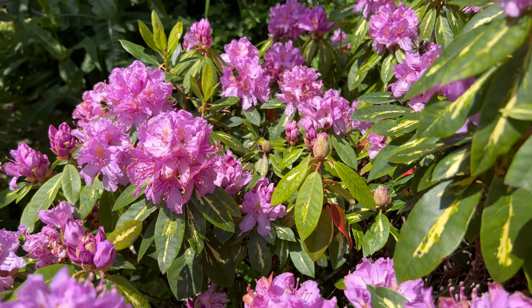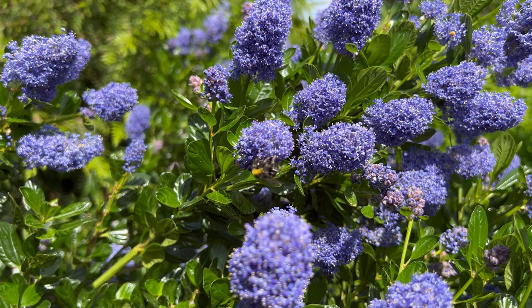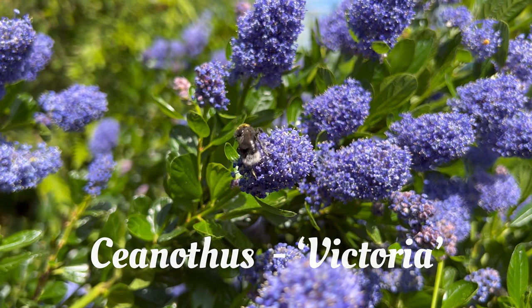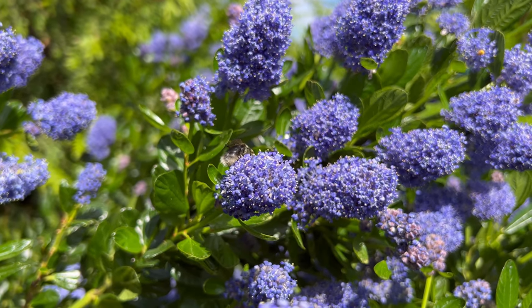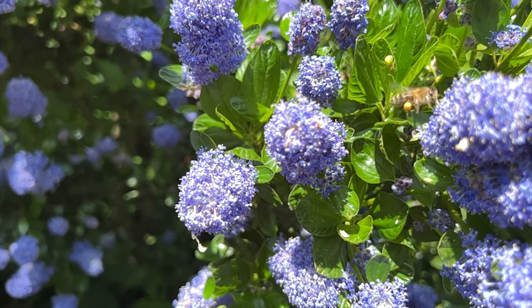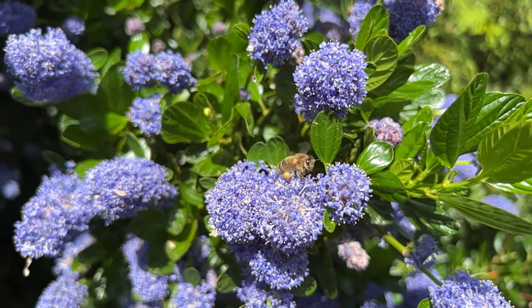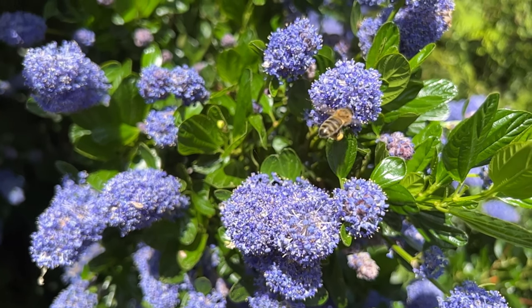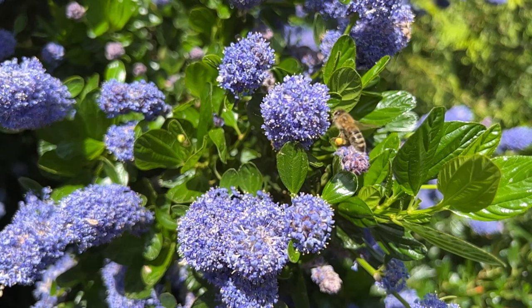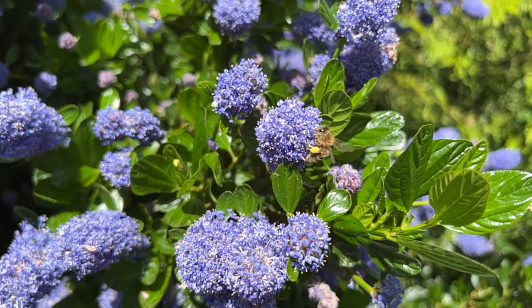This particular variety has variegated leaves — gorgeous. Now this is a Ceanothus Victoria. Bees absolutely love it and it has a powdery lilac fragrance. I planted this about five years ago and it's gone absolutely huge, and each year it just gets more beautiful, more blooms, smells gorgeous, and the bees are so happy with it.